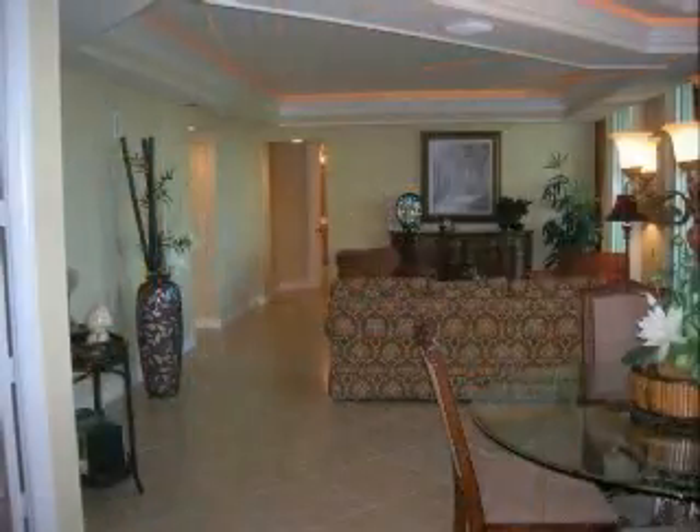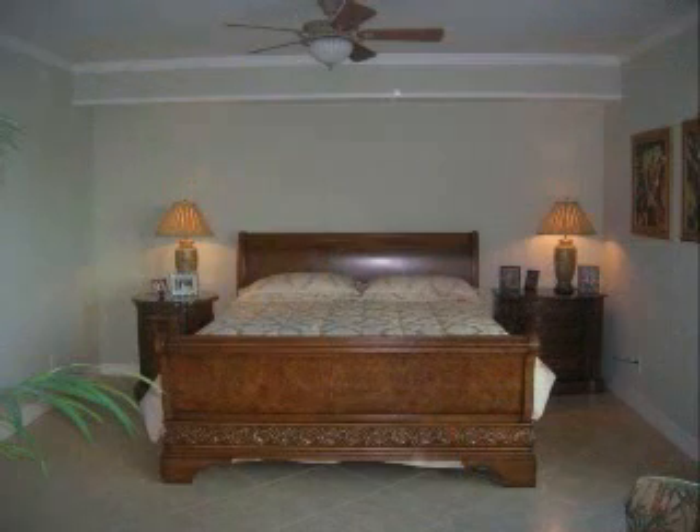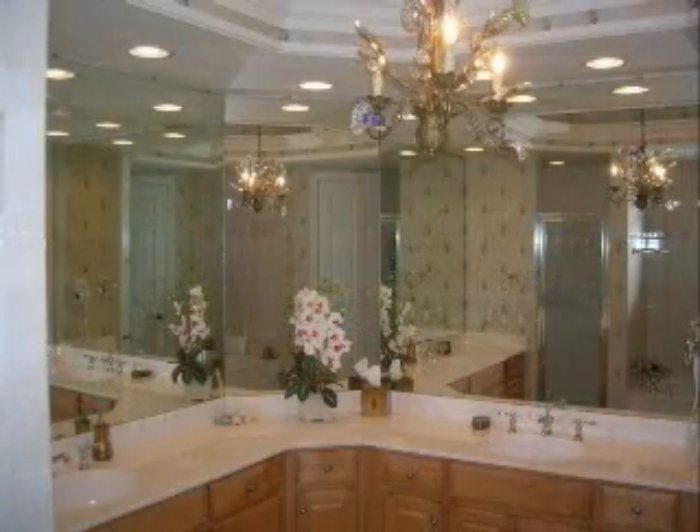The many expansive glass doors offer access to the large lanai overlooking the lush green preserve and blue bay waters. The family and morning rooms are open to the kitchen and provide a casual space and spectacular water views.